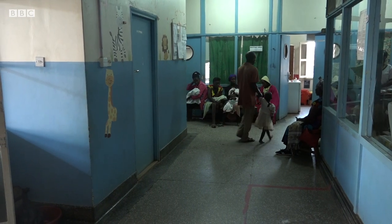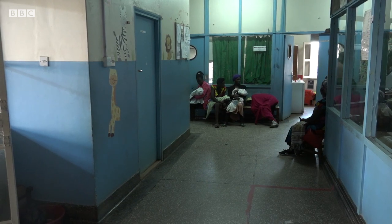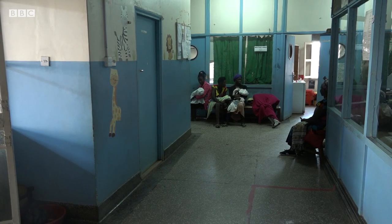500 children have been treated with the 302 system so far. There are plans to roll it out to another 20 health centres.